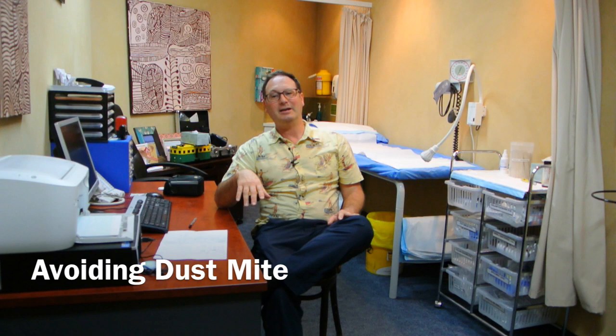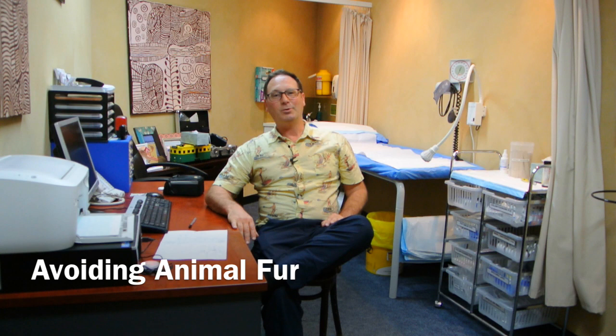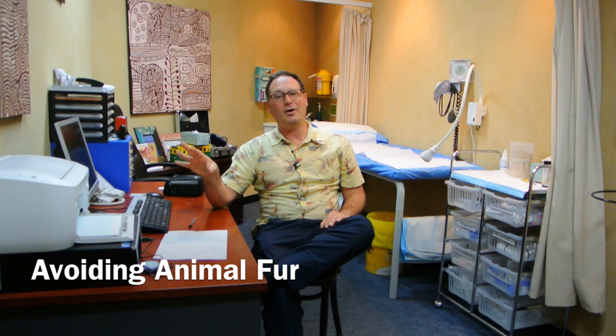Animal fur — a bit of a tricky emotional one. What if you've got a lovely dog or cat the whole family's attached to? As a start, you could keep it out of the allergic person's bedroom. In more extreme cases, the dog or cat might have to be kept outside, because people can really be quite allergic. Other animal furs can also cause a problem — there can be particularly severe reactions with horse hair. So it's worth knowing which ones you're allergic to so you can take steps to avoid them.